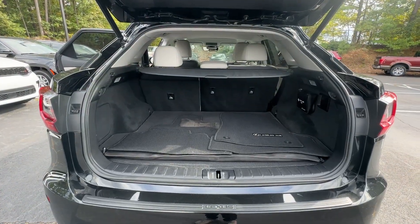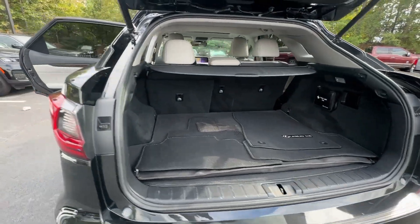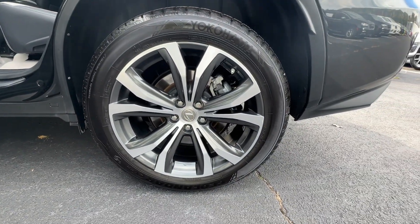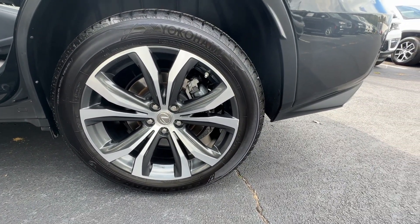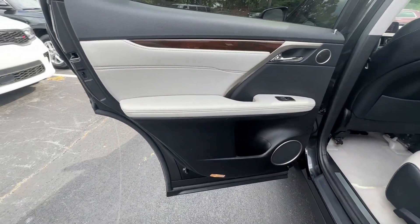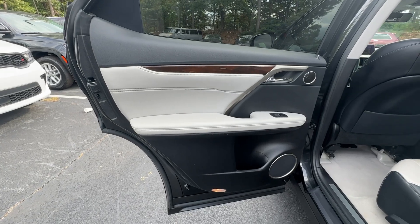These are just some of the great options this vehicle comes with: pre-collision system, satellite radio, fog lamps, lane keeping assist, premium sound system, power passenger seat, heated mirrors, backup camera, adaptive cruise control, and power liftgate.